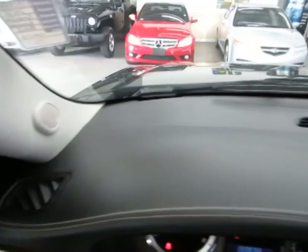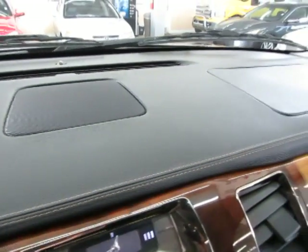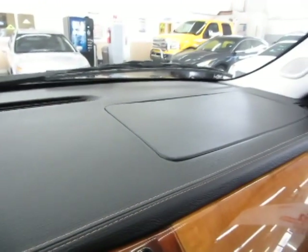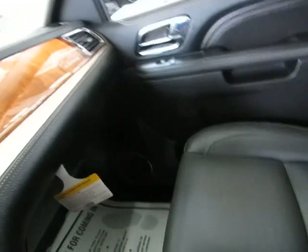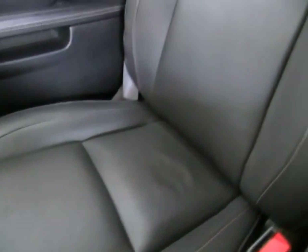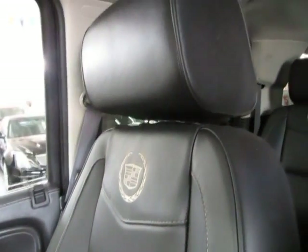Let me pan over the dashboard so you can see it's in great shape without any cuts, tears, burn holes, or cracks. Let's pan the passenger seating area — it is also in great shape, no cuts, no tears, no burn holes. The Platinum interior is really sharp looking — it's like a thicker, nicer, fuller leather with sharp stitching.